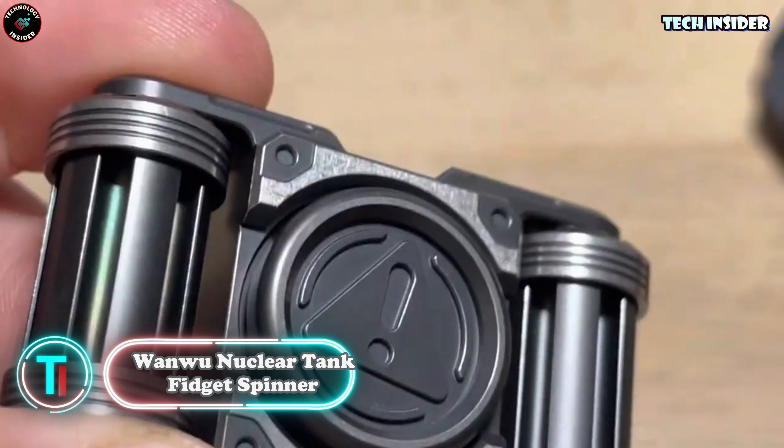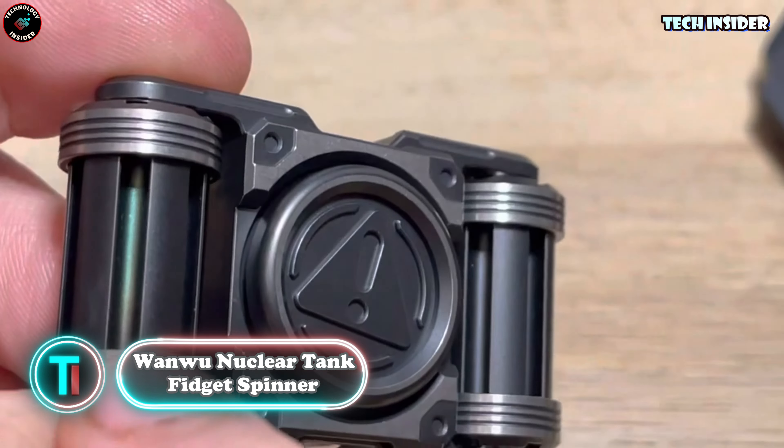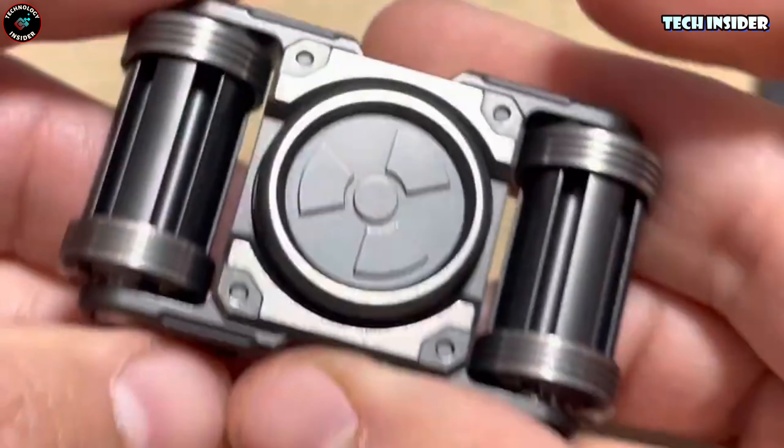Remember those fidget spinners that got super famous a while back? Well, they birthed a whole new gang of gadgets known as fidget toys. Some folks think those spinners blew up because they're simple — they keep your hands busy without messing with whatever else you're up to. Some Amazon sleuths found that 17 out of 20 top-selling toys were spinners.